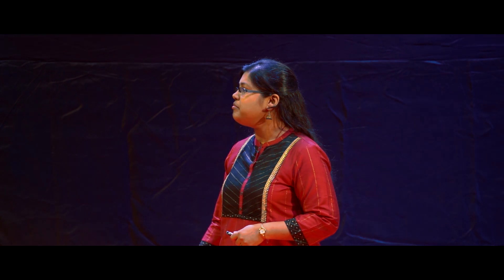People in these colonies were allotted tenements by the government because they were displaced from other parts of Mumbai. There is a high burden of tuberculosis in these buildings, and we will see why and how.